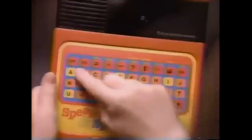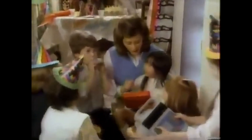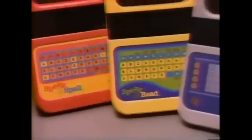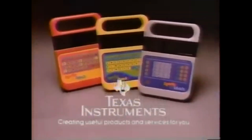The Speak & Spell commercial showed kids learning spelling interactively: the device would say a word, a child would spell it, and the device would confirm if they were right. Texas Instruments marketed it across three products — Speak & Spell for words, Speak & Read for stories, and Speak & Math for numbers — with the tagline "they make learning fun."